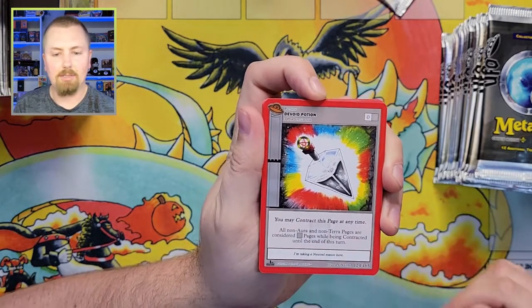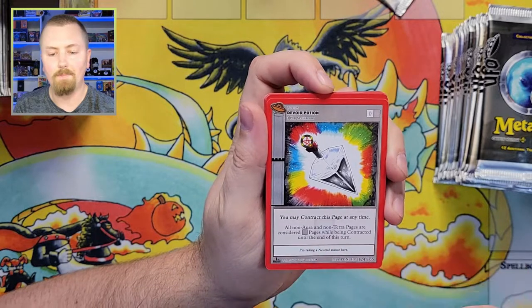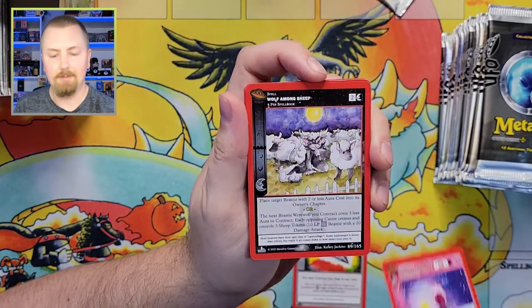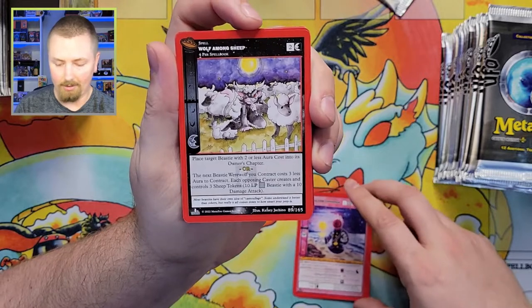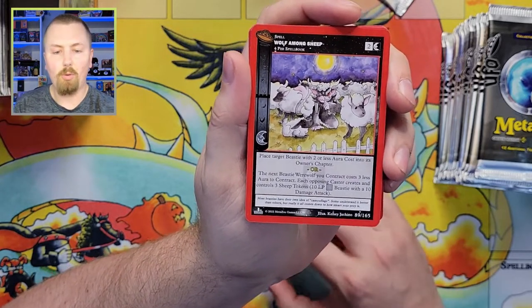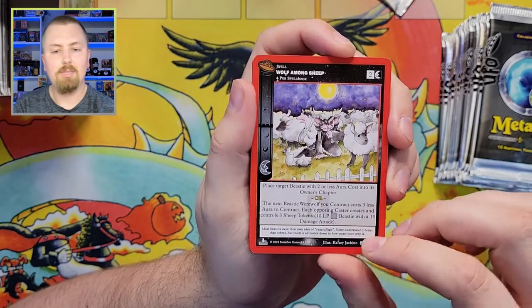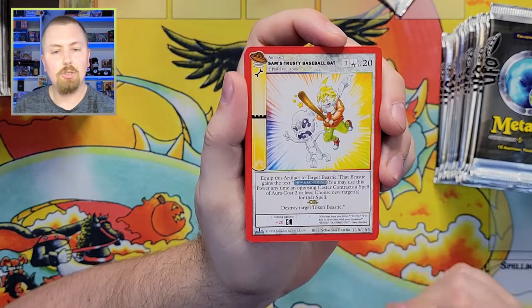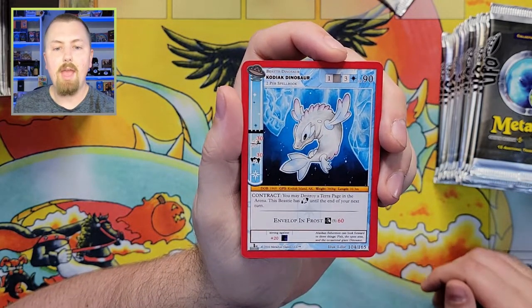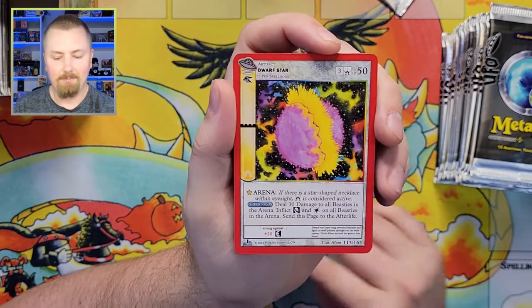Oh my goodness, we're already pulling! Look at this — Devoid Potion: 'You may contract this page at any time, all non-aura and non-terra pages are considered neutral while being contracted until end of turn.' That's going to be a good one. Headless Cannoneer — the art on these is just amazing. Chris Campman bringing home the beautiful artworks. And there's a Kodiak Dinosaur — Lily's artwork, very cool!